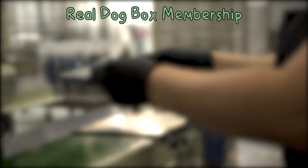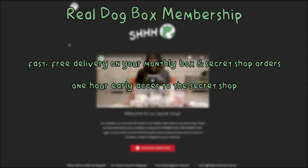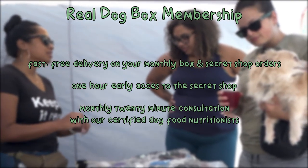You also have the option to upgrade and become a Real Dog Box member. Not only will shipping be free for your box and secret shop orders, you'll enjoy one hour early access to our secret shop and a free 20-minute monthly consultation with a certified dog nutritionist.